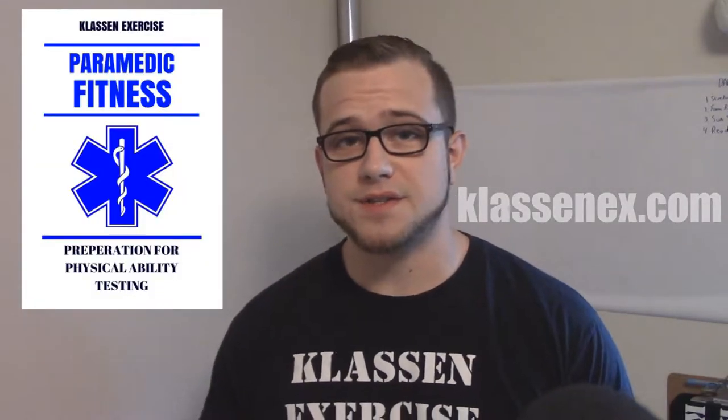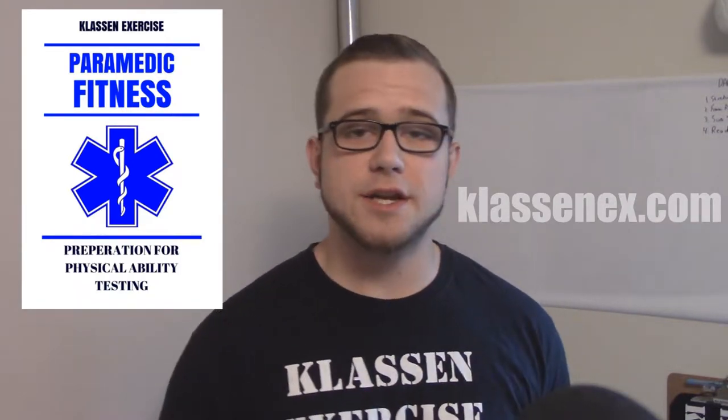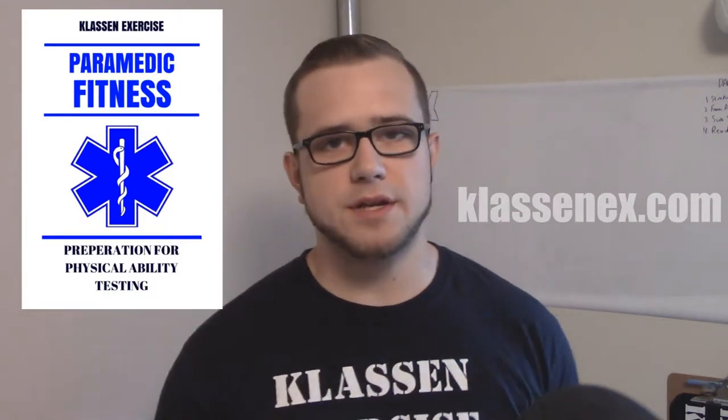Hi, what's up guys, Klossnex here and welcome to Paramedic Fitness. In this program you will learn how to prepare for your paramedic physical examination, your physical test, and the program is designed to give you the right tools that you need to succeed and get you prepared for your examination day.